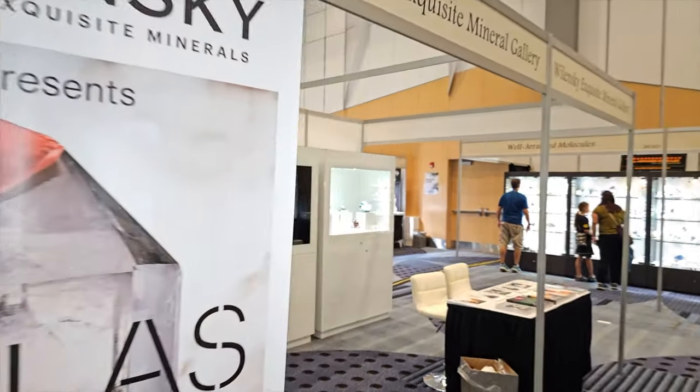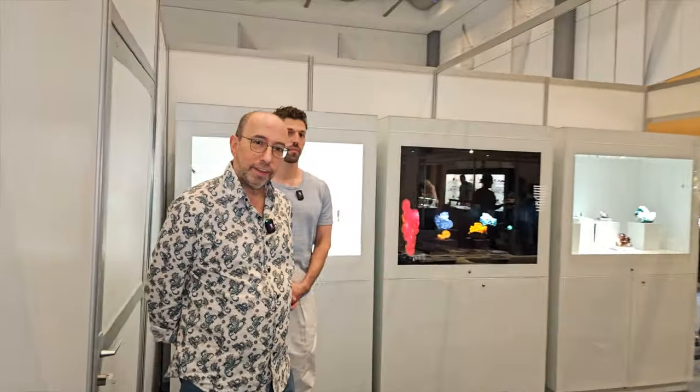Here we go into Walensky Exquisite Minerals. There's Troy.